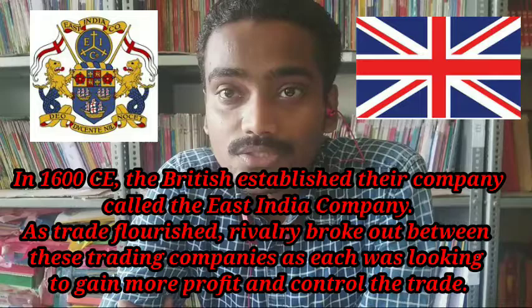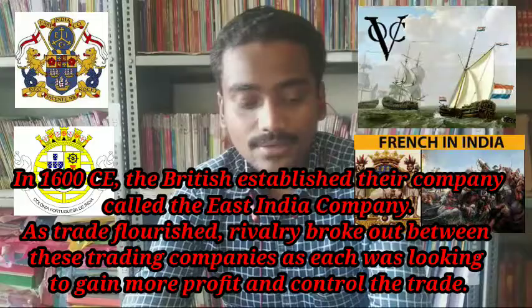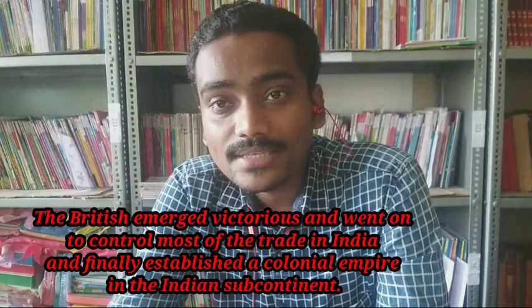Rivalry occurred between the European companies to gain more profit and trading routes. There were rivalries over trading centers. Finally, the British emerged victorious and were able to capture most of the trading in India.